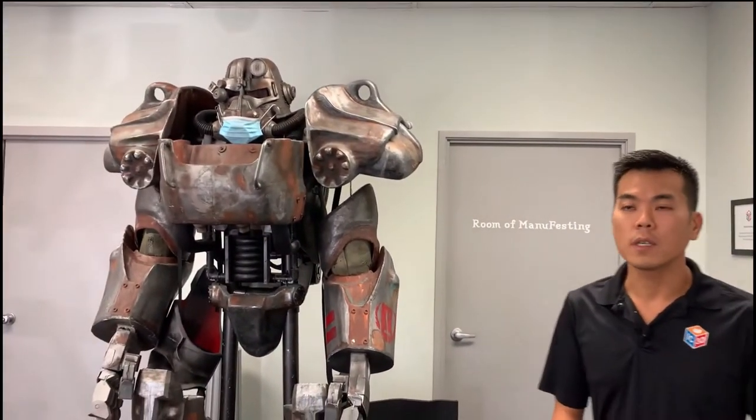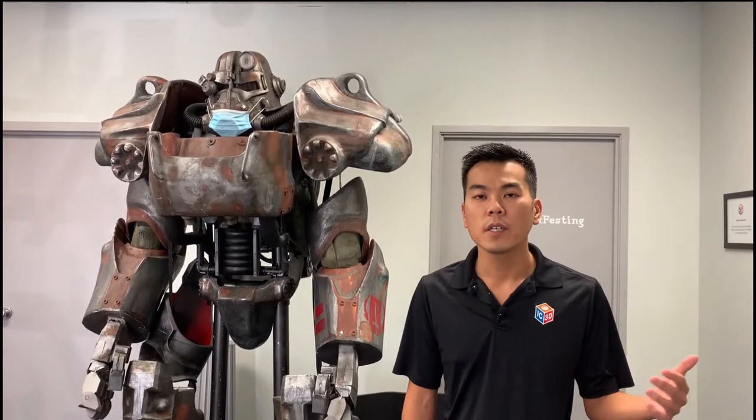Speaking of customers, we mainly serve the manufacturing industry and various industrial companies. What we do for them is make prototypes — the most popular use of 3D printing — but we also do a lot of things for their factory: jigs, fixtures, tooling, and things like that. We also get into low-volume production, say in the hundreds to tens of thousands for our customers.